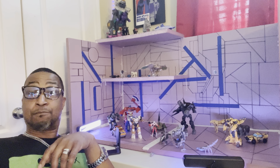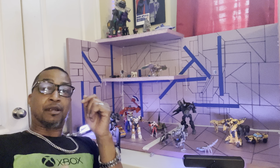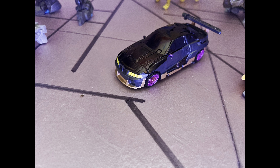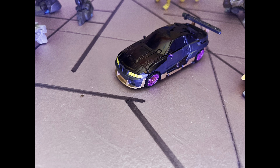We got some more Rise of the Beasts stuff. They revealed Deluxe Nightbird. She looks a little more complicated than the three-pack version. There's a lot of stuff on her back. She looks good though, and they took off the spoiler part for the sword and just gave her her own sword this time.